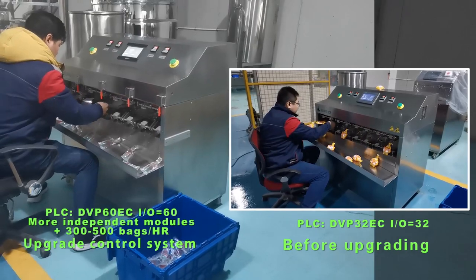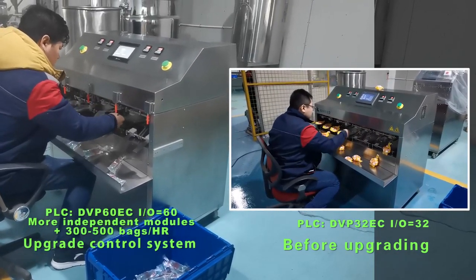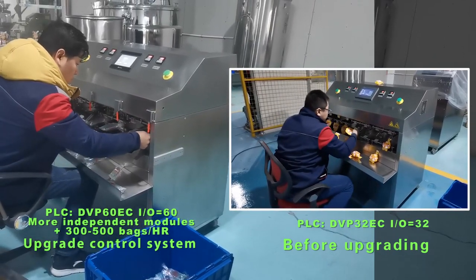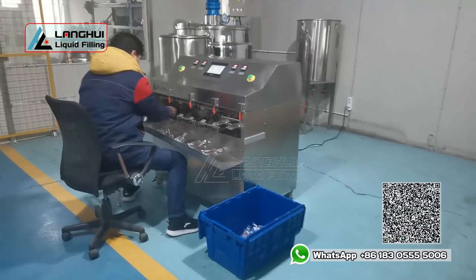The filling and sealing group is upgraded from 2 independent stations to 4 independent stations. And the BD-1410B is upgraded from the original 2 sets 4 piston pump bodies to 4 sets 2 piston pump bodies.